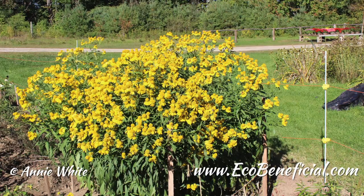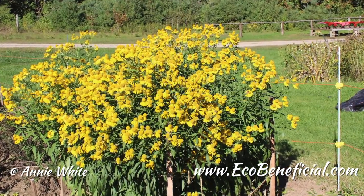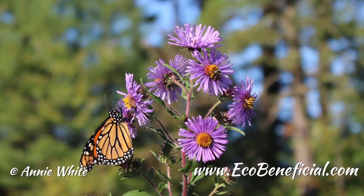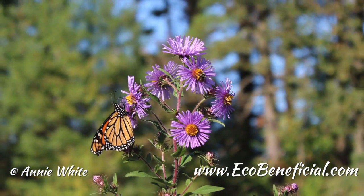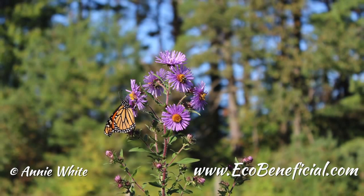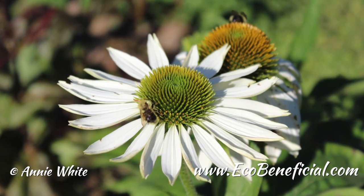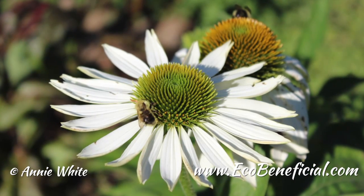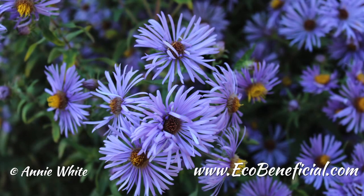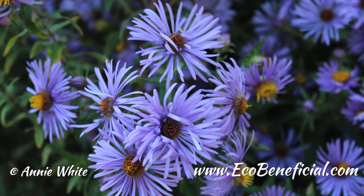Rudbeckia fulgida versus 'Goldsturm' — how did that work out? I saw a big difference between the two, which really surprised me, because I felt they do have a certainly similar color — both yellow-gold — and fairly similar forms. The 'Goldsturm' is a little more compact whereas the straight species is a little more whimsical. That one really surprised me — I didn't think there'd be a big difference and there was. So this will be very interesting to look at in terms of nectar and pollen production next summer.